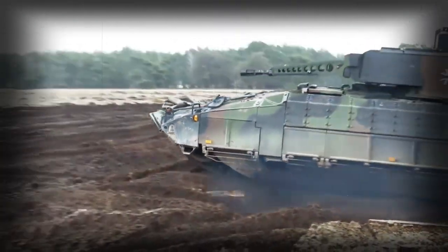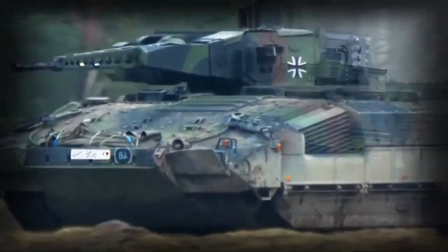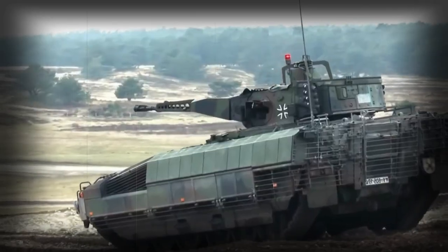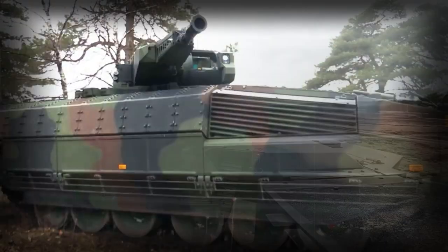The new Puma Infantry Fighting Vehicle was jointly developed by Krauss-Maffei Wegmann and Rheinmetall in Germany to replace the aging German Marder IFV that is now over 30 years old. Five pre-production vehicles were delivered in 2004.